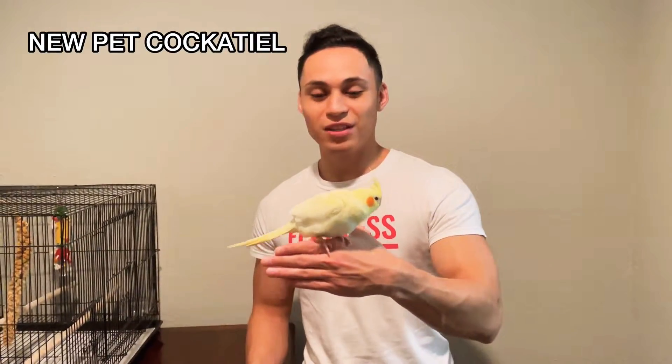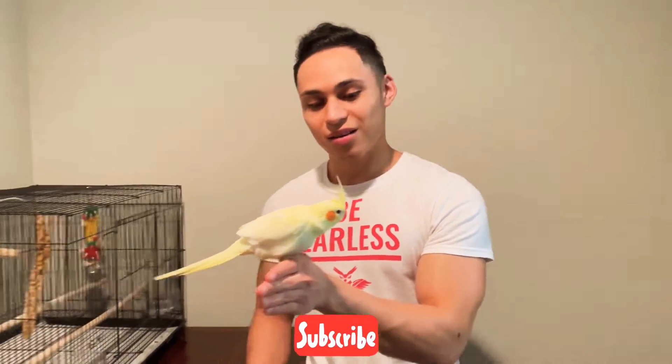What's up, Pet Club? Victor here. Just wanted to introduce you to our new pet cockatiel.